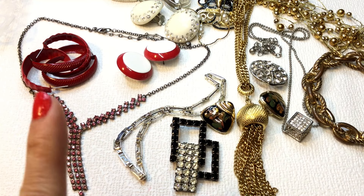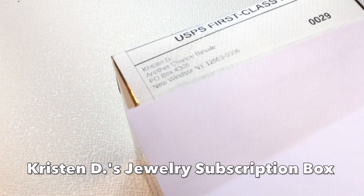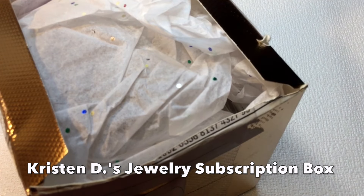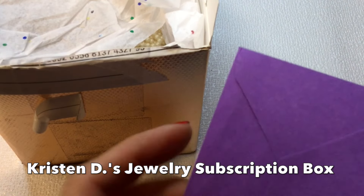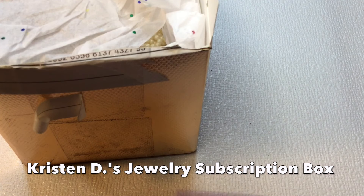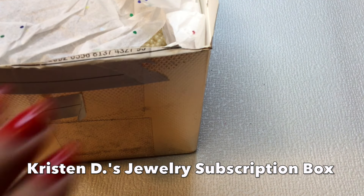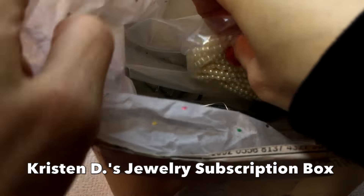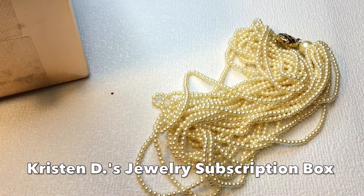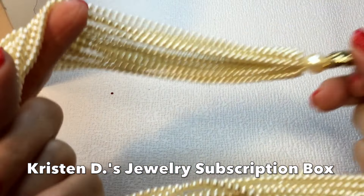Now on to the main event — Kristin D's Jewelry Box! Here's my April box from Kristin D's Jewelry Box subscription. If you're not familiar, it's essentially a monthly subscription service where you pay thirty dollars a month and you get six pieces of wearable, resellable, branded vintage jewelry. I always get so excited this time of the month. The card says 'Hi Christine, here's your April jewelry subscription box — enjoy! April showers bring May flowers.'